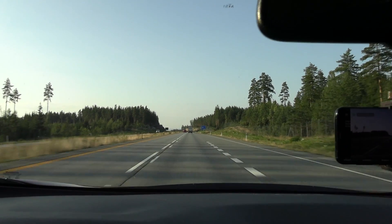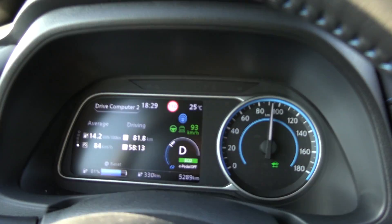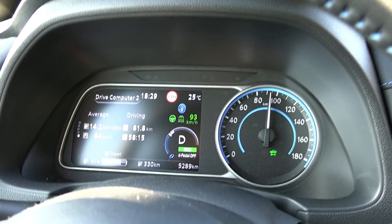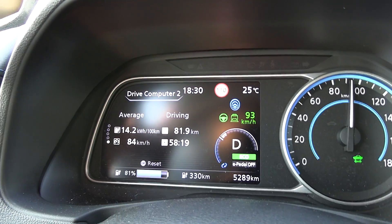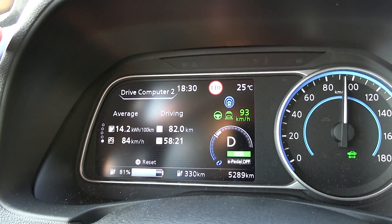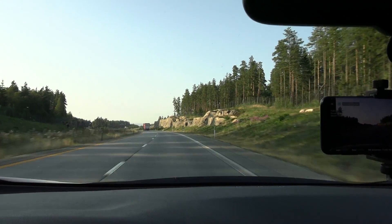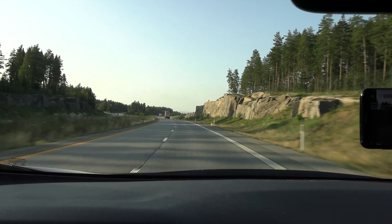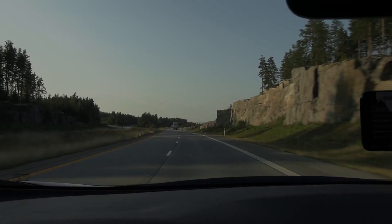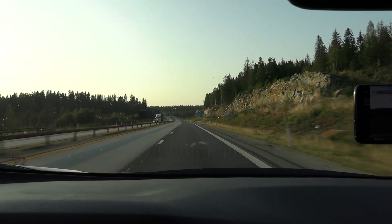It's now 6:30 in the evening and we've been driving for almost an hour. Consumption is 142 Wh/km. We're about to turn around — so far so good. Dry, nice road, 25 degrees Celsius. Still a long way to go.